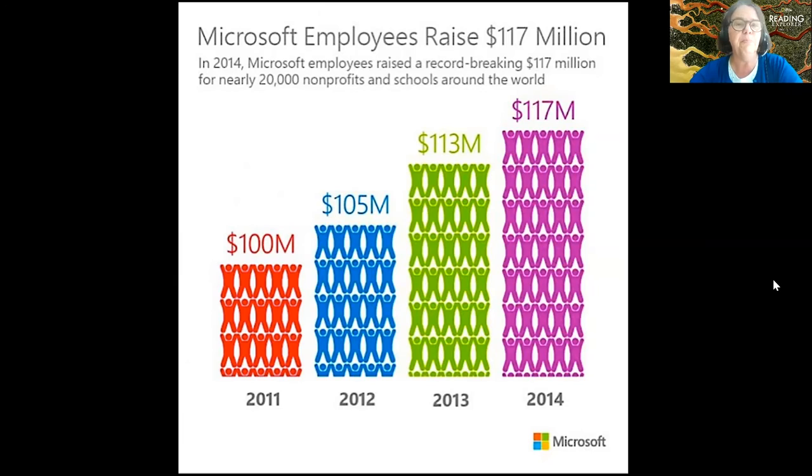Here's an infographic from Microsoft, from 2011 to 2014. There's a bit of an issue with it. Microsoft has increased their philanthropy to schools and non-profits — it's gone up 17 million in four years, which is fantastic. But the visual is misleading because they've put so many more people on top, making it look like they've doubled what they did from 2011, when really they've only gone up 17 million. That's the idea of new literacy — being able to unpack visual information to make informed decisions.